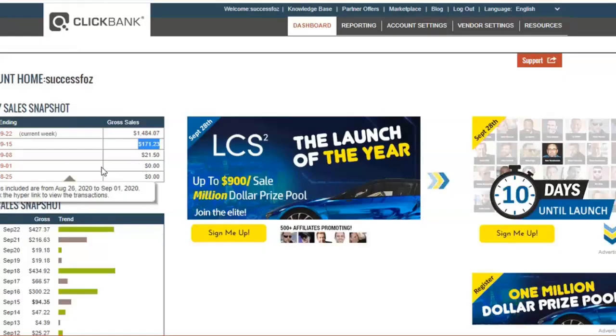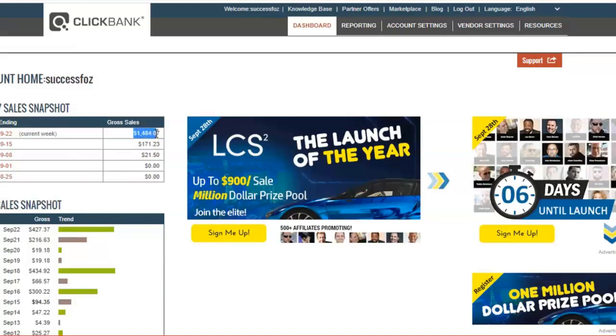And as you can see, this week so far I have crossed $1,484 in commissions thanks to this traffic source. So what is the traffic source? The traffic source is email traffic — you could also call it solo ads traffic.